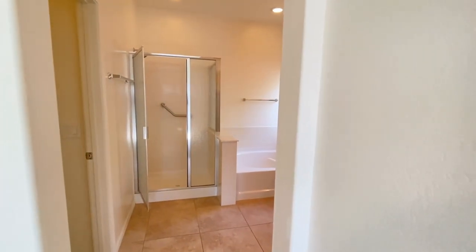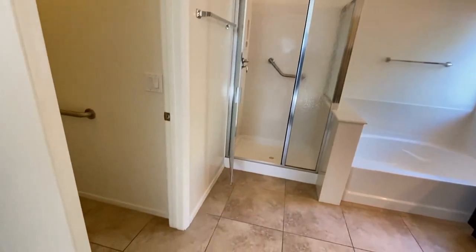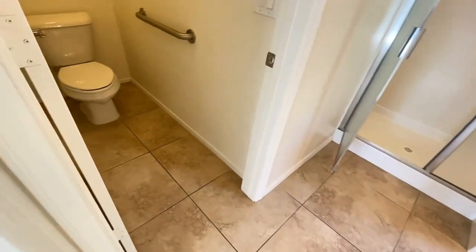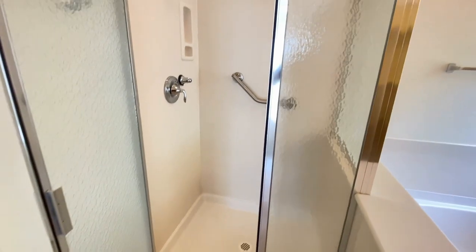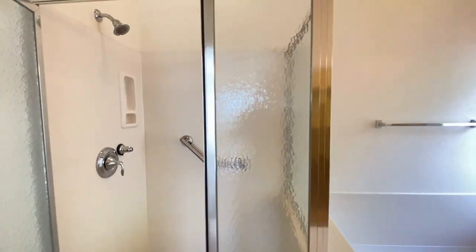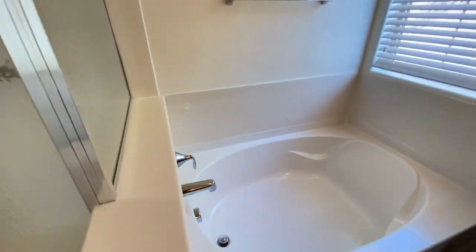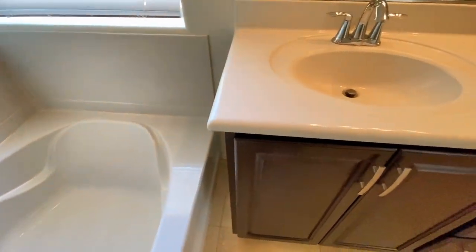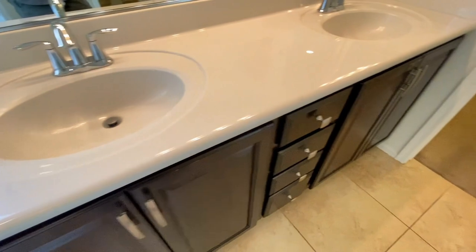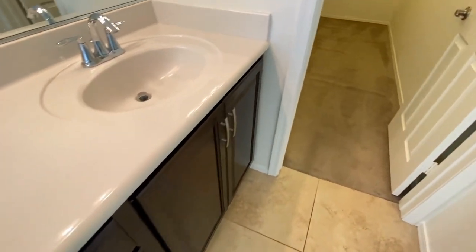Take a look at the master bath — same great tile, separate shower, separate tub, dual sink vanity, plenty of storage, walk-in closet, toilet.